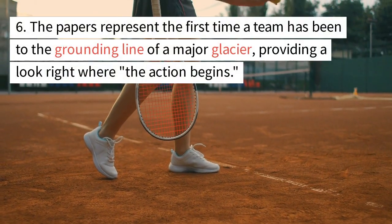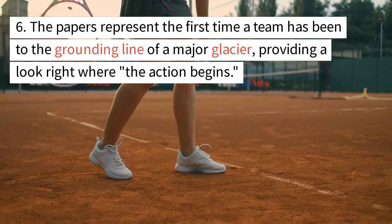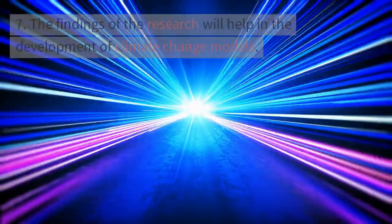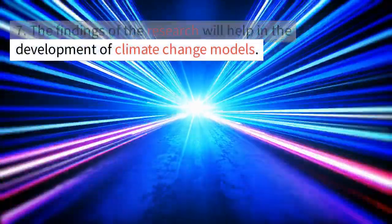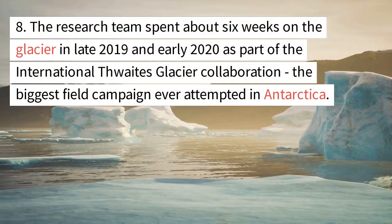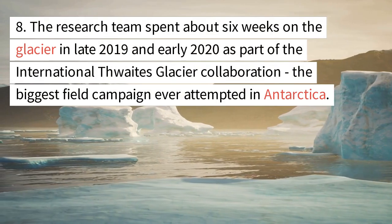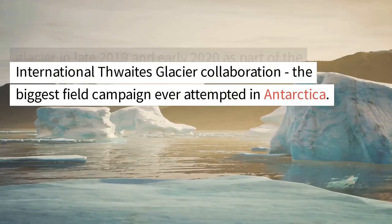The papers represent the first time a team has been to the grounding line of a major glacier, providing a look right where the action begins. The findings of the research will help in the development of climate change models. The research team spent about 6 weeks on the glacier in late 2019 and early 2020 as part of the International Thwaites Glacier Collaboration, the biggest field campaign ever attempted in Antarctica.